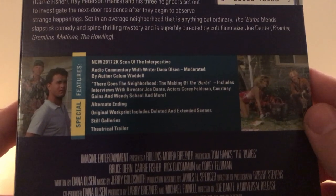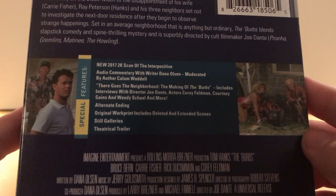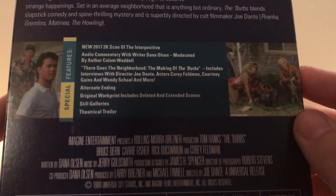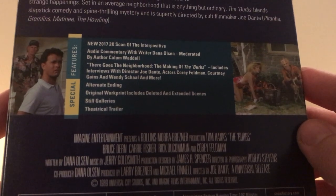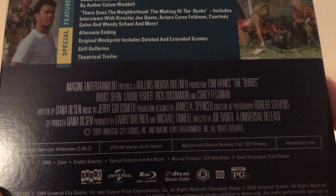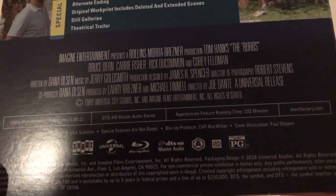The special features include: a new scan audio commentary with writer Dana Olson moderated by author Calum Waddle; 'There Goes the Neighborhood' — a making-of The Burbs with interviews with director Joe Dante, actress Corey Feldman, Courtney Gaines, Wendy Schaal, and more; an alternate ending; original work print including deleted and extended scenes; still galleries; and the trailer.